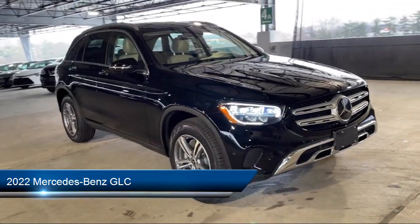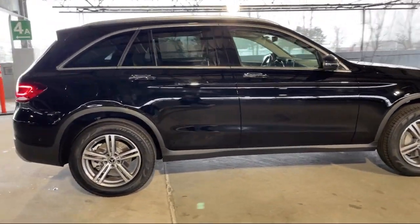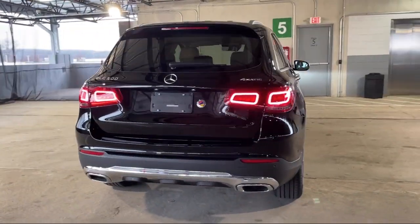It comes equipped with USB auxiliary audio input, electronic brake force distribution, rear parking sensors, driver knee airbags, alloy wheels, leather trimmed steering wheel, and multi-function steering wheel controls.